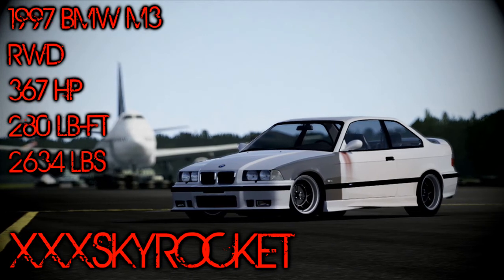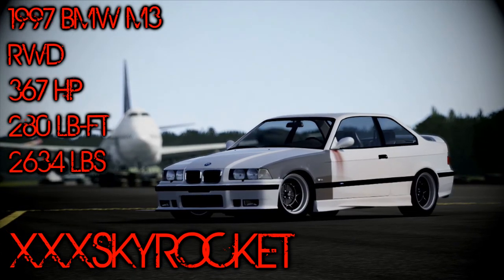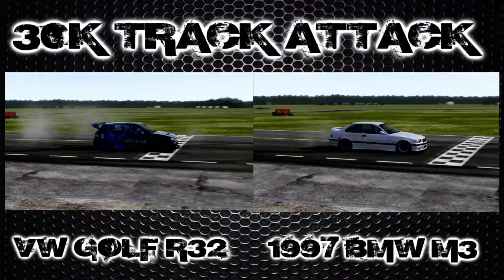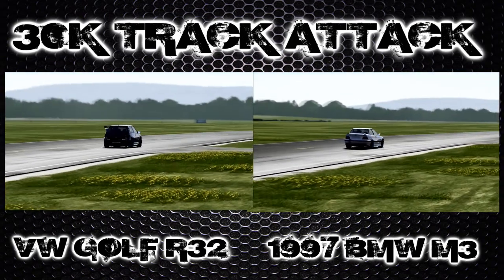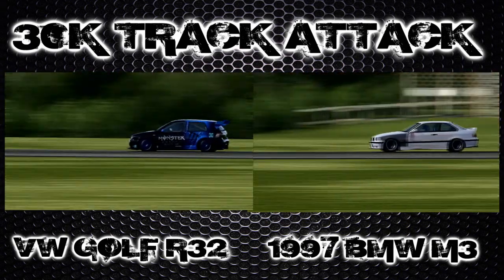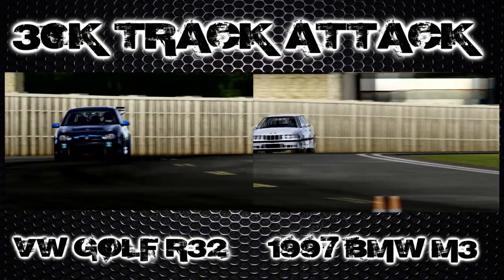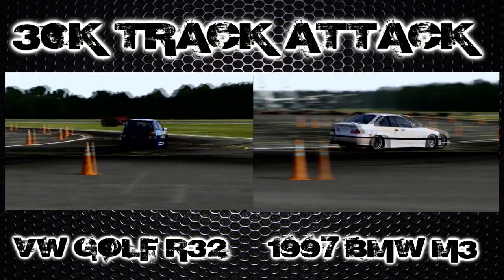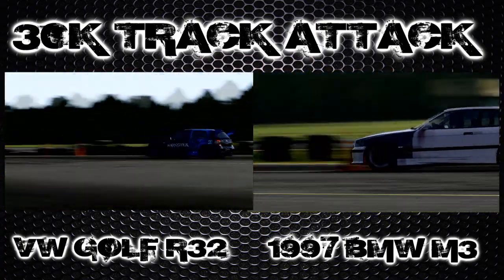What's up guys, and welcome back to episode 14 of the 30k Track Attack. This time we've got an entry from Triple X Skyrocket, and he's gone for a 1997 BMW M3. We've had one of these around the track before, but the difference with this one is it's a no-aero car — no Forza aero on it whatsoever. This is going to be the first car we've had with no aero, and it's going to be interesting to see how it does.